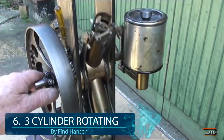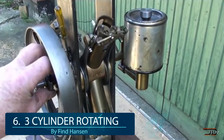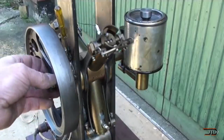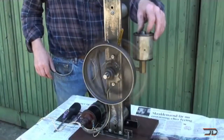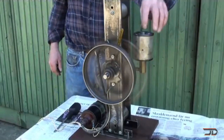At number 6, the 3-cylinder rotating engine. At first glance, this looks like a typical radial engine, but it's actually a type of two-stroke rotary engine. Each cylinder rotates and is radially arranged around a central crankshaft. It's not overly powerful, but it is a one-of-a-kind design by Mr. Hansen, who has also built other unique engines over the years.